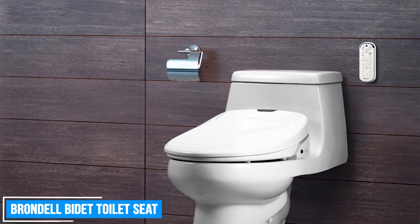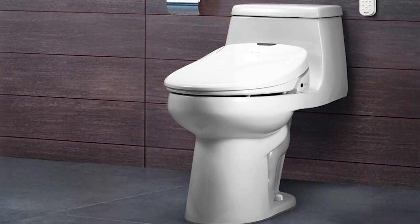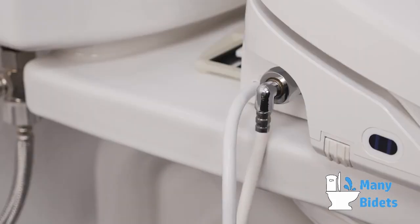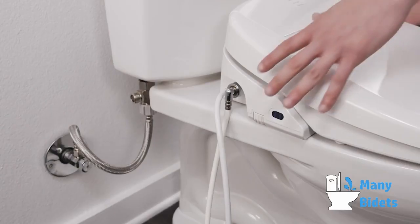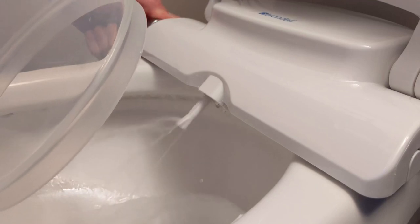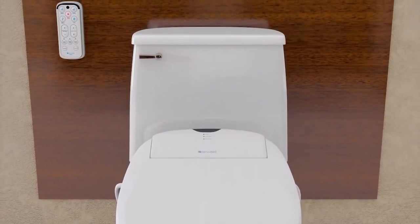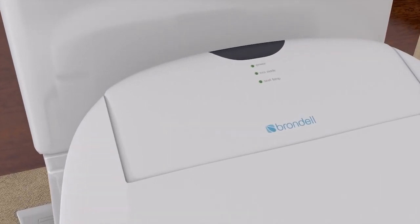Brondell Bidet Toilet Seat. The Brondell Swash EcoSeat 101 Bidet Toilet Seat is a high-quality, non-electronic bidet seat that offers a clean and refreshing experience without the need for electricity or batteries. Featuring dual nozzles for rear and front washes, this bidet provides a soothing and hygienic cleansing experience, leaving you feeling clean and refreshed. The ambient temperature and adjustable water pressure settings allow you to customize your wash to your liking for maximum comfort.